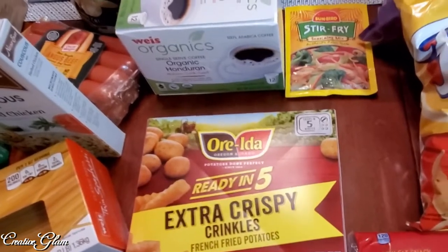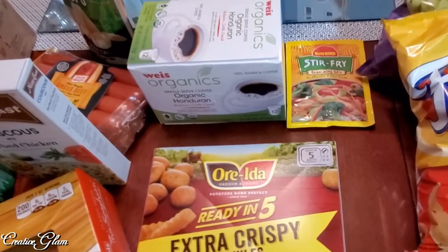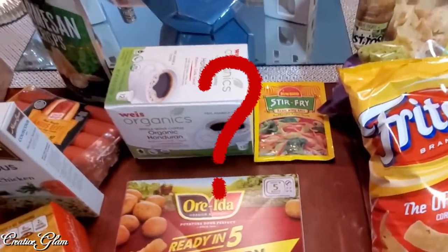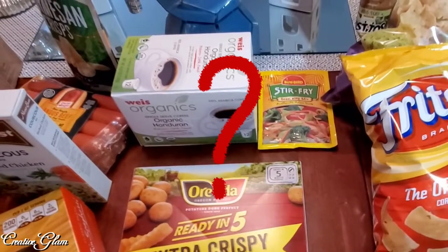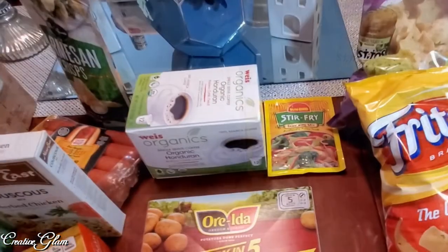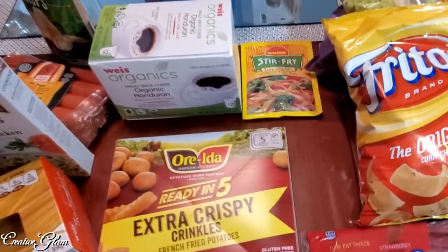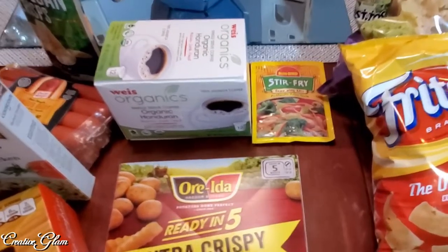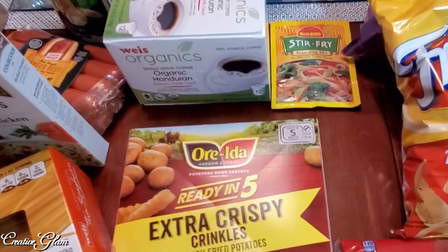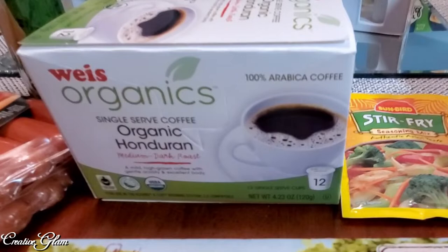I got some Ore-Ida crinkle cut french fries because the kids wanted french fries, but all the french fries were absolutely gone. What about where you guys are — are you able to get french fries or shrimp? I know rice was very difficult to find, and now I can't find french fries. You can always cut the potatoes up and make homemade french fries, which I love better. But with the four of us here, I got them some of those.